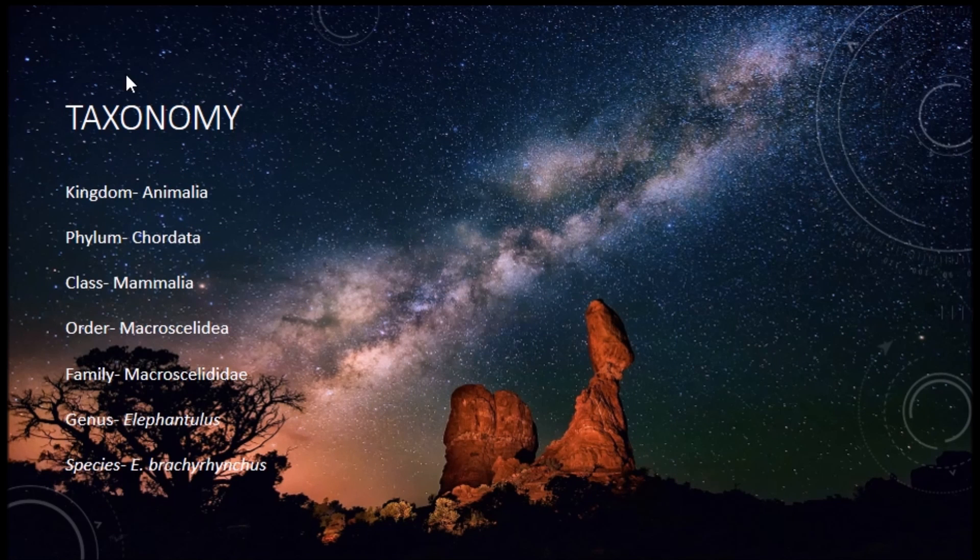This is the taxonomy of this organism, or this little shrew here. If you would like to pause the video and take a look at it, you're more than welcome to.